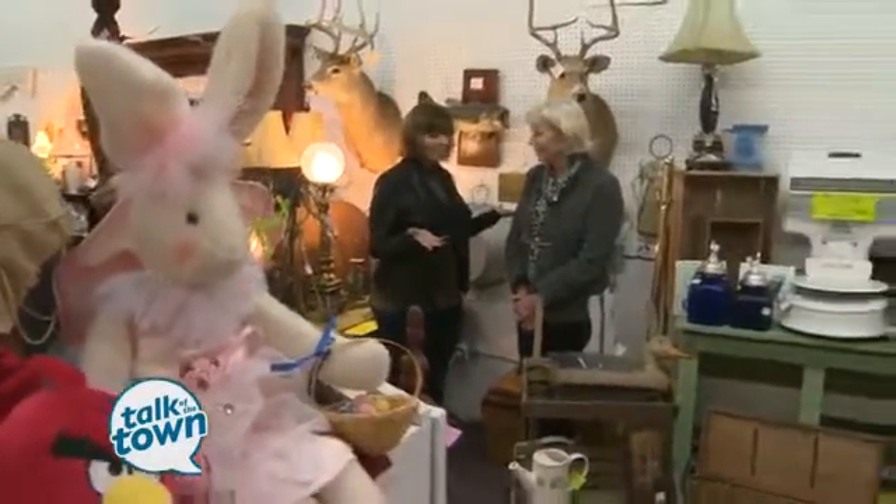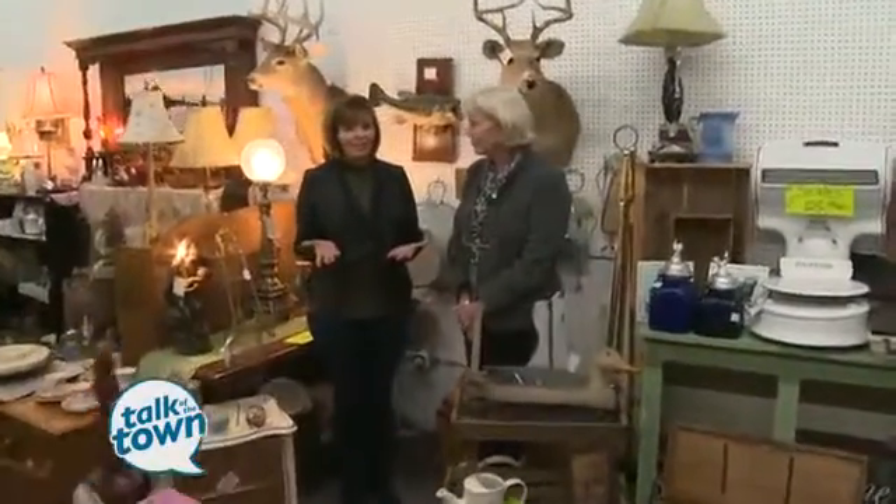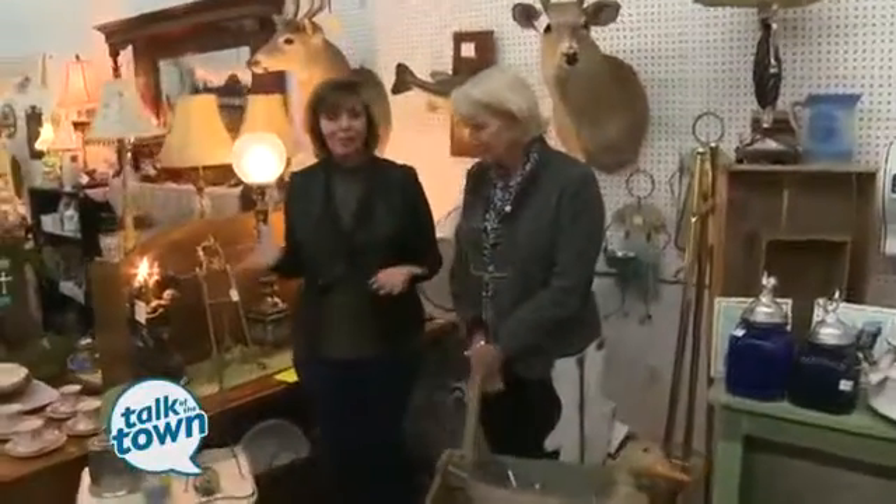What are you going to do when it's not garage sale season, but you love shopping at garage sales? Well, Mary Hans, Miss Chief, has found a place where we can shop indoors with all the same great stuff that you'd find at a flea market or at a garage sale.